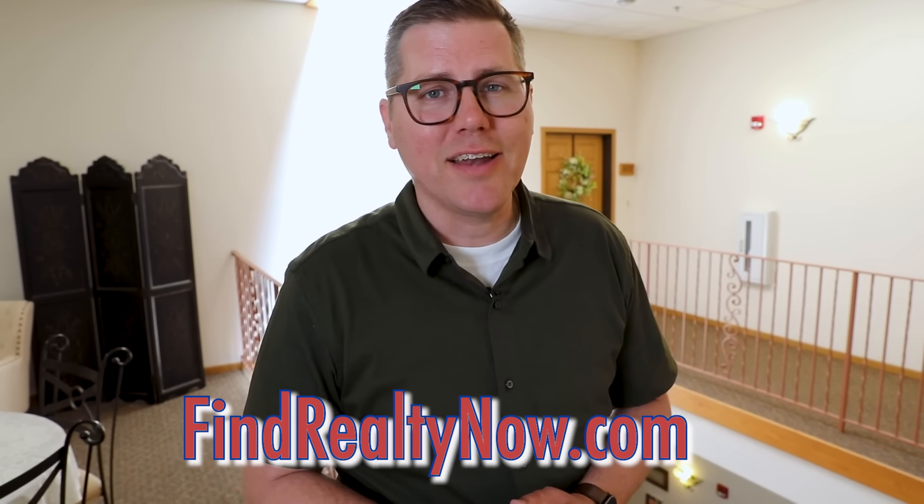For more information on this or other properties, be sure to check out FindRealtyNow.com. When you want to find realty now — RE-MAX NOW.